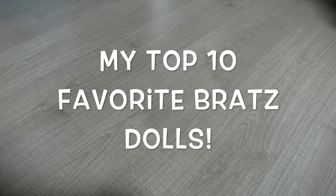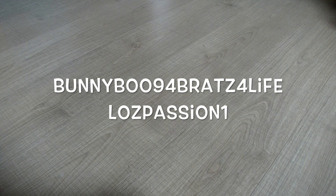Hey guys, welcome back to a new video! Today's video is a top 10 favorite video of all my Bratz dolls from my collection. This was really hard for me because I have so many Bratz dolls and there are so many dolls that I love. This video is a little bit inspired by two other Bratz fans who also made a video of their top 10 favorite Bratz dolls: bunnyboo94bratz4life and lozpassion01. I will leave their videos in the description box down below.